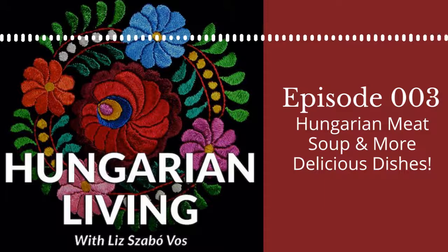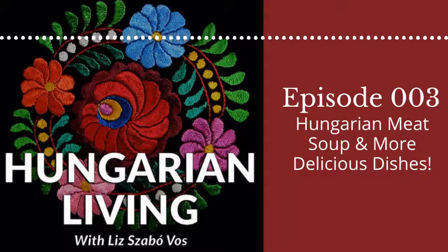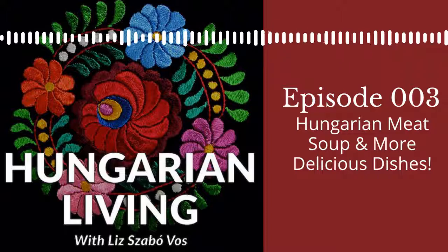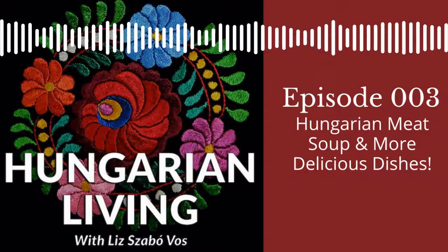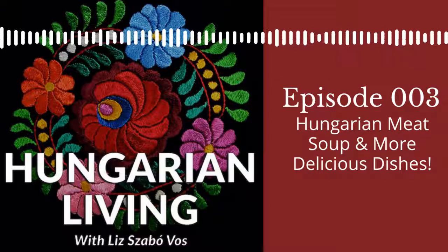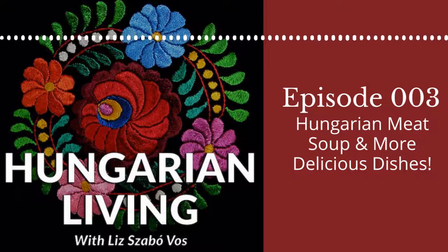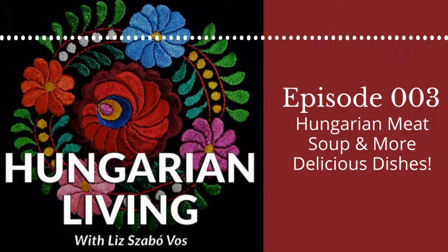Thanks for listening. Hungarian Living is a division of Mad Your Marketing, the Hungarian store, where you can find meaningful gifts with Hungarian style. Check us out at madyourmarketing.com. Special thanks to Stephen Csicsek and the Animal Cannibals for the show music. If you enjoyed this episode of Hungarian Living, please subscribe and share this podcast with your favorite Hungarian. Check out our show notes for links to resources mentioned in this episode. Email us at podcast@hungarianliving.com. We'll catch you next time.